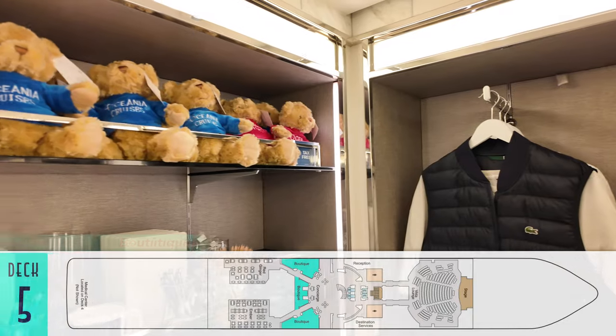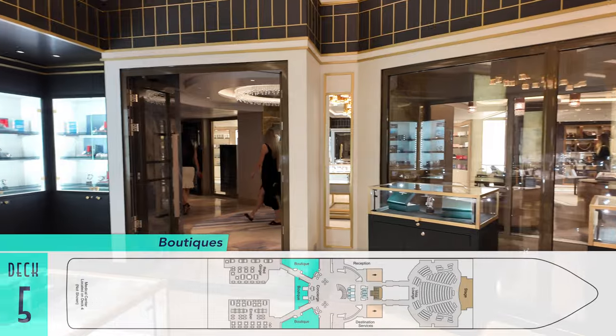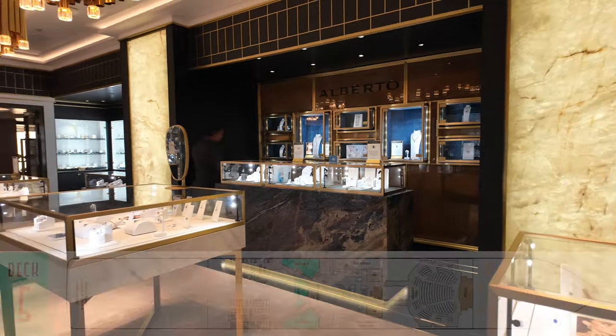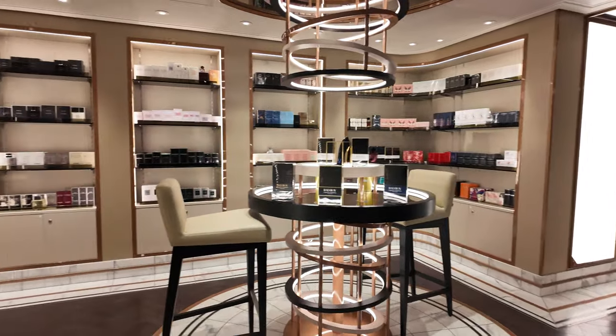Also on this level is a series of three boutiques, selling the likes of ship models, logo items, and even adorable teddy bears, plus high-end jewelry, perfumes, and other accessories.